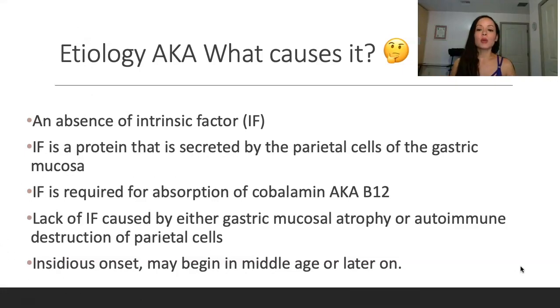Etiology — what causes pernicious anemia? It's an absence of intrinsic factor. Pernicious anemia has to do with B12. Intrinsic factor, abbreviated as IF, is a protein that is secreted by the parietal cells of the gastric mucosa. Intrinsic factor is required for the absorption of B12.